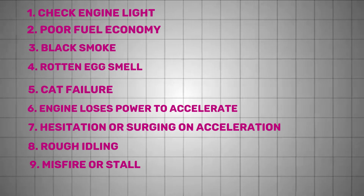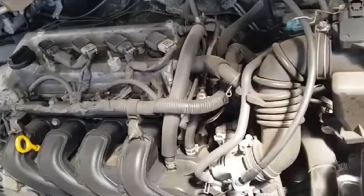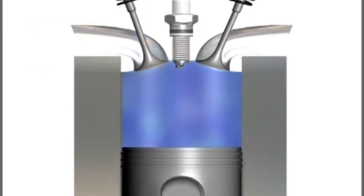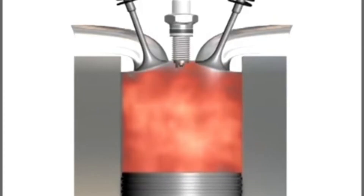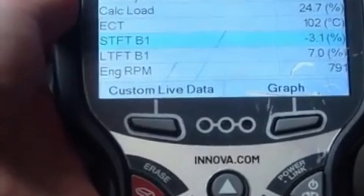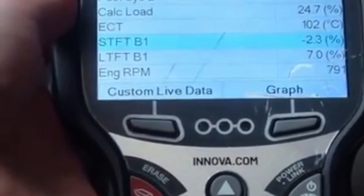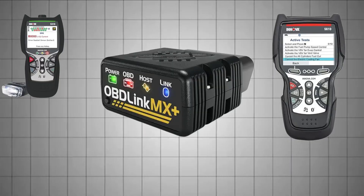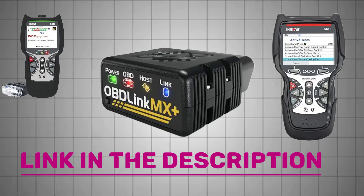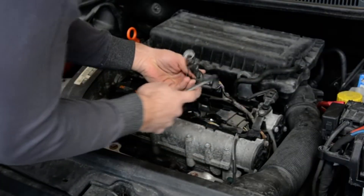Misfires or stalling, especially during idle or acceleration, might also trace back to a faulty O2 sensor. The sensor itself doesn't cause misfires, but incorrect data can lead to over- or underfueling, resulting in incomplete combustion. Watch for erratic fuel trims or stuck sensor voltages in sync with the misfire events. If short and long-term trims swing wildly or peg out of range, that's a clue. Misfires can also stem from spark plugs, coils, or fuel issues.